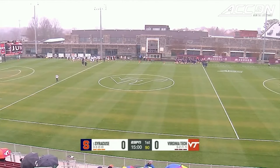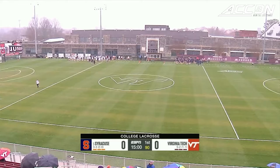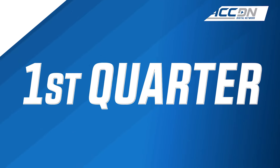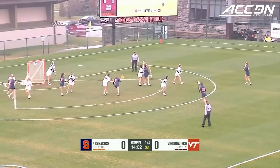On a rainy day in Blacksburg, Virginia, Virginia Tech plays host to a fifth-ranked Syracuse Orange squad in both teams' third ACC contests of the year. Tech's going to be big with a lot of one-on-one athletes for Syracuse so far this year.